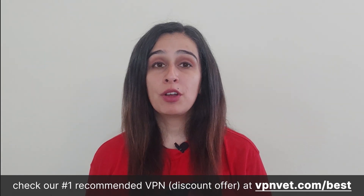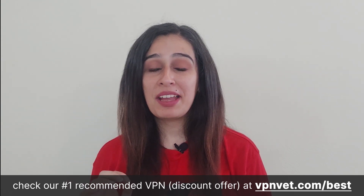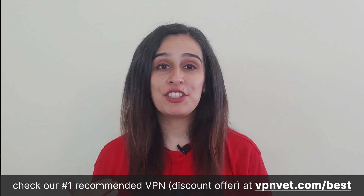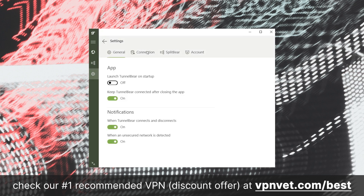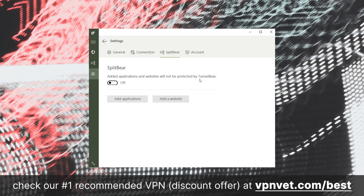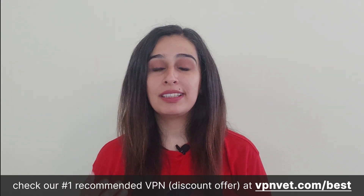This VPN software boasts a user-friendly, visually distinctive, and engaging design. Installing the app is a breeze, offering a straightforward and enjoyable user experience — and keep an eye out for all the bear puns. TunnelBear's security and encryption measures are highly efficient. Their free VPN package includes a kill switch known as Vigilant Bear, and obfuscation technology called Ghost Bear, designed to conceal your VPN usage. As a result, TunnelBear enables users to access a broader range of streaming services compared to its competitors.